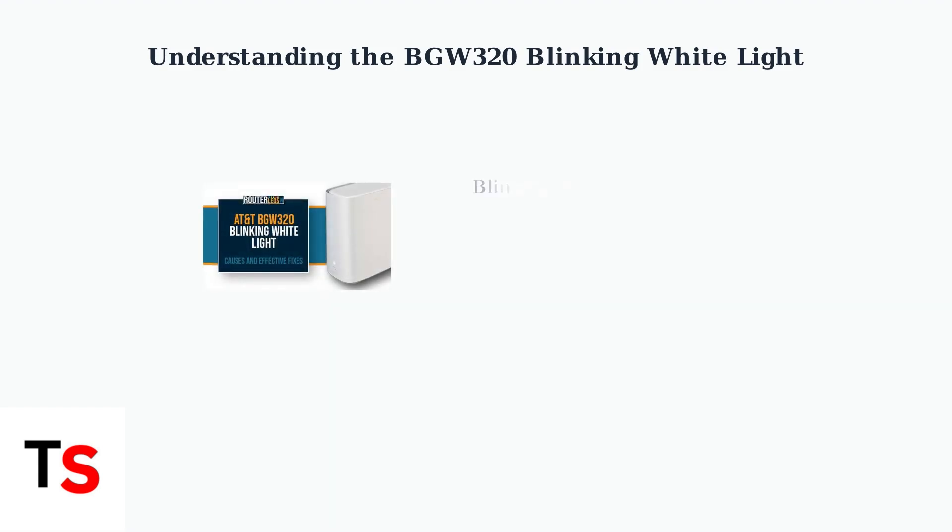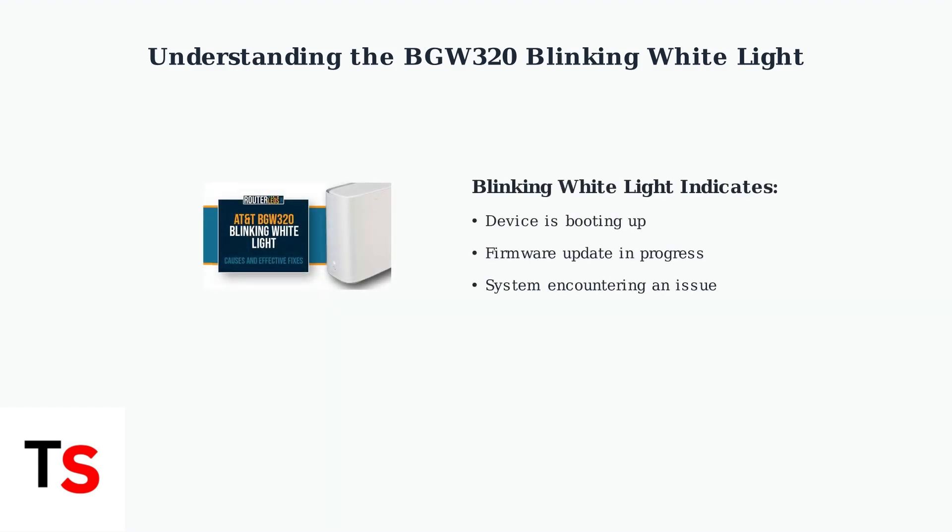The AT&T BGW320 gateway uses LED indicators to communicate its status. Understanding what a blinking white light means is crucial for diagnosing connection issues. A blinking white light on your BGW320 gateway typically indicates one of three conditions.